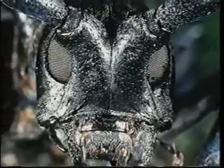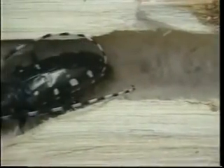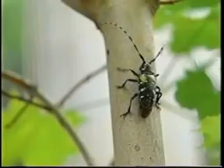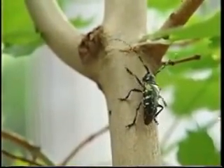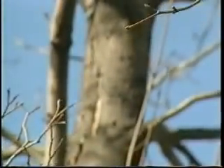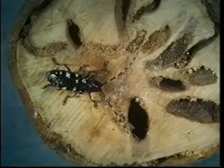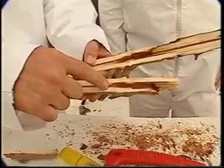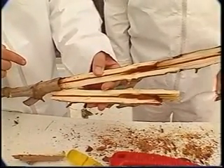Meet the Asian Longhorn Beetle, a voracious feeder. It chews its way into trees and chews its way back out again. The telltale signs of Asian Longhorn Beetle infestations are the beetles themselves and the large exit holes they leave in trees. What people don't usually see are the huge channels called galleries the insects carve inside the tree. These tunnels weaken and eventually kill the tree.